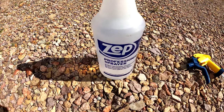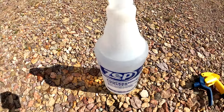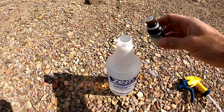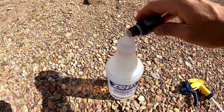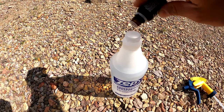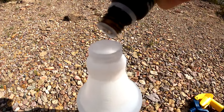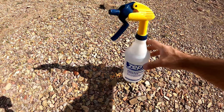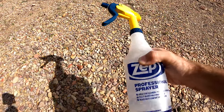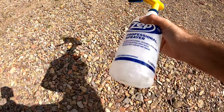Fill the bottle up with water — this bottle is 32 ounces, which is a quart — then add your peppermint oil. Anywhere from 10 to 20 drops is good enough. I'm adding 20 drops. Then put the top back on and shake it up really, really well, because water and oil don't mix very well obviously.